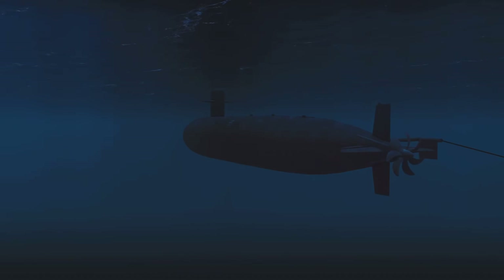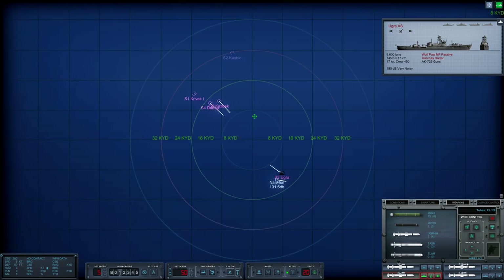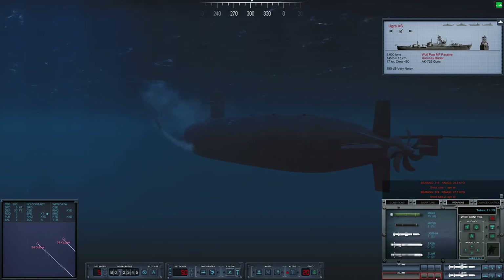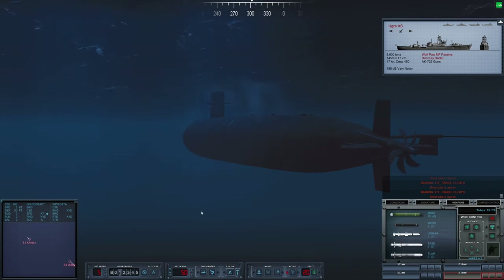We are up at missile launch depth, and I went ahead and loaded all four tubes with Harpoons. We are going to adjust settings — narrow, narrow, narrow — and have them skim the surface, diving at 50 feet. We will have two go for the Krivak and the other two go for the merchant ships. Tube one for Sierra 4 — launch. Tube two for Sierra 5 — launch. Tube three for Krivak — launch. Tube four for Krivak — launch. Go get them. Begin reloads, more Harpoons.